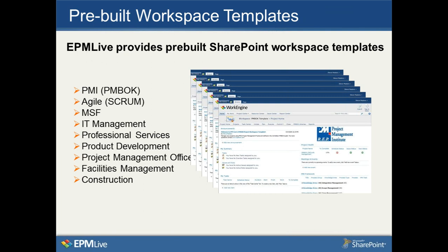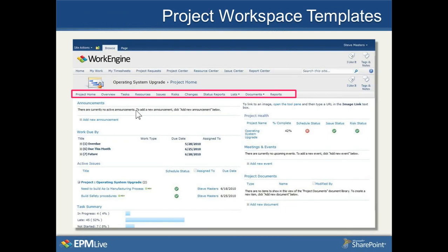Here's what one of those templates looks like. You have an announcements section, the My Work item in the middle left showing overdue work, work due this month, and work due in the future, and Project Health off on the right-hand side — all of this comes out of the box simply by using one of our templates.